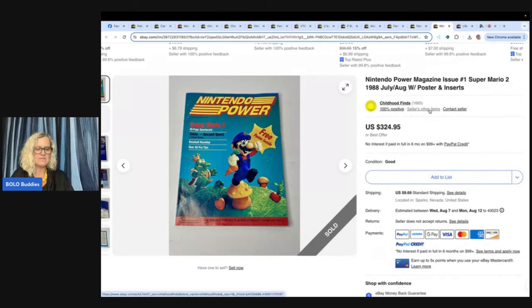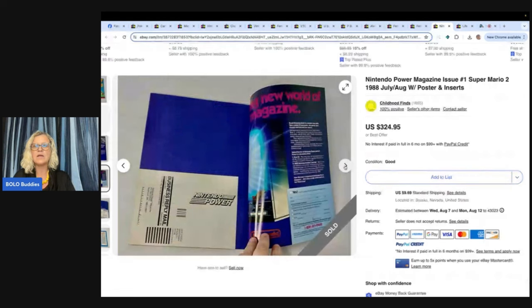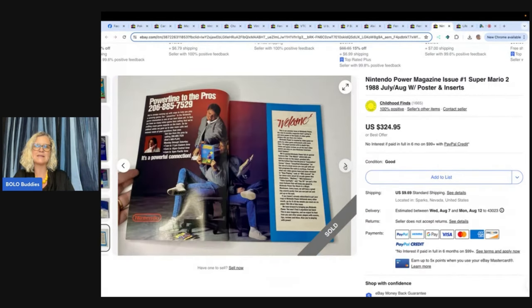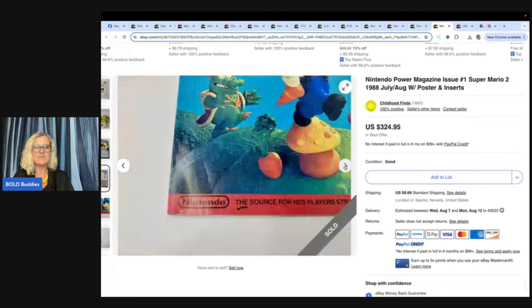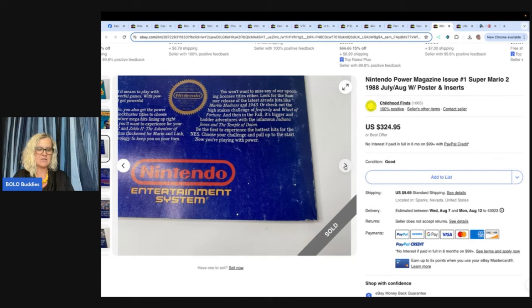Found this at a garage sale for 75 cents and sold it in a couple days for full asking price — this one comes from Childhood Finds. She has a fabulous YouTube channel, definitely give her a follow. $324.95 for this — it's a Nintendo Power Magazine issue number one, Super Mario 2 from 1988, with poster and inserts. Great pictures, great info in the title — you know what you're getting. She is a fabulous seller and you guys should definitely be following her on YouTube — she is a Bolo finder.